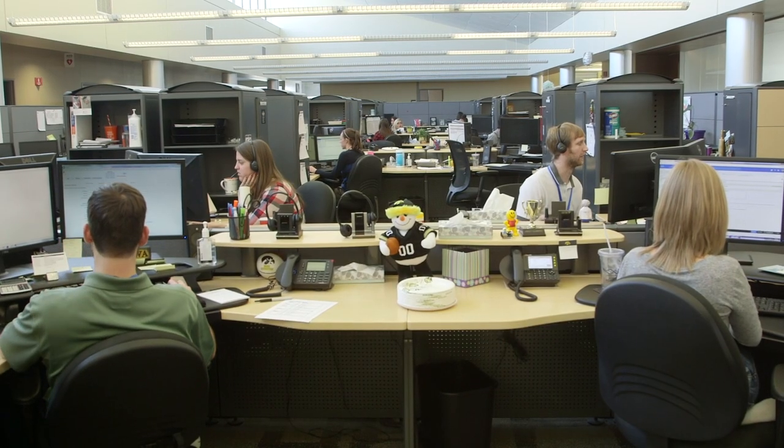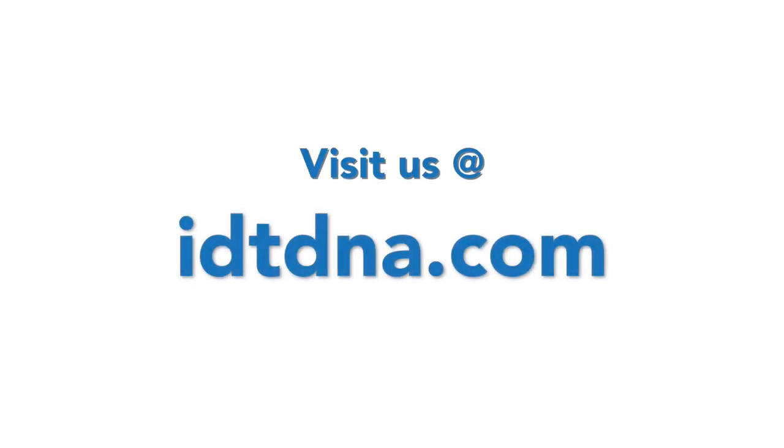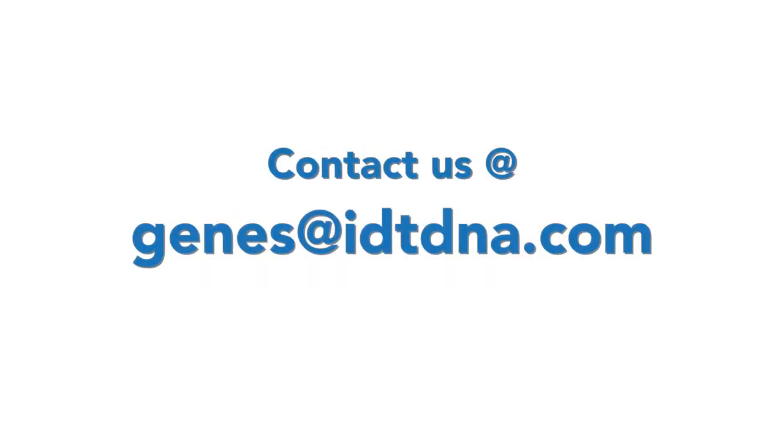Along with the support of the free gBlocks, we also want to offer our technical support. We'd be happy to talk to you. You can call us by going to our website, or you can email us at genes@idtdna.com. Our group of scientists are ready to help you with whatever questions you might have. We wish you the best of luck in the competition, and we can't wait to see you guys at the Jamboree. Thanks a lot!